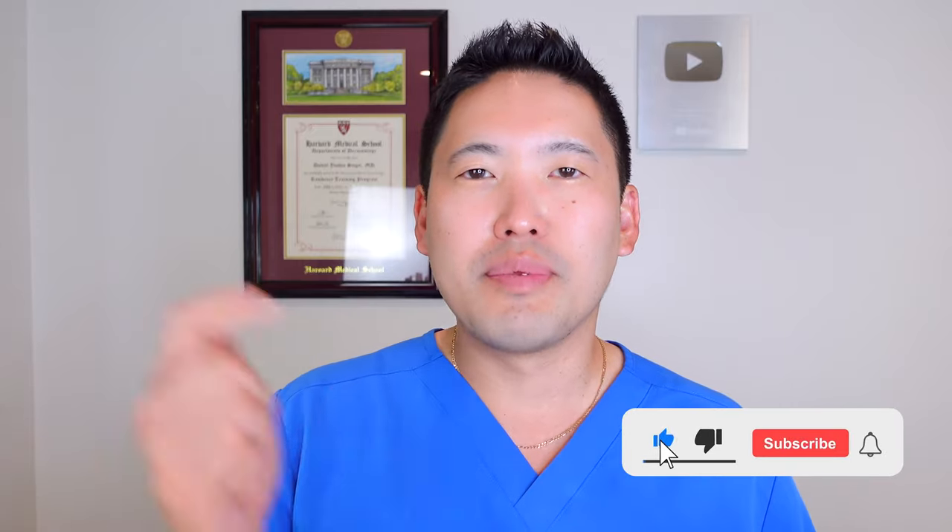Quick tips from your friendly YouTube board certified dermatologist. Hope you guys are having a great summer-to-fall transition. I am holding on to every day of summer with sunscreen as much as possible. Please like the video, share with your friends, hit the subscribe button, and hit the bell notification to let you know when I release another video.